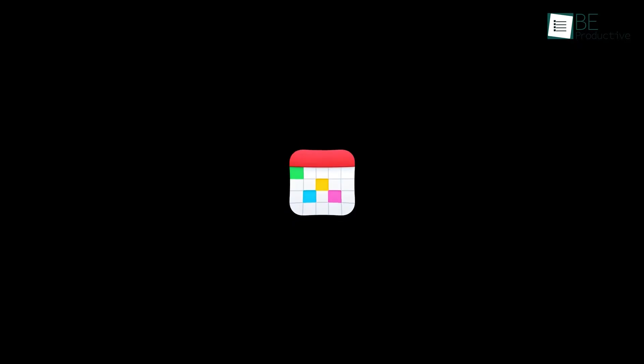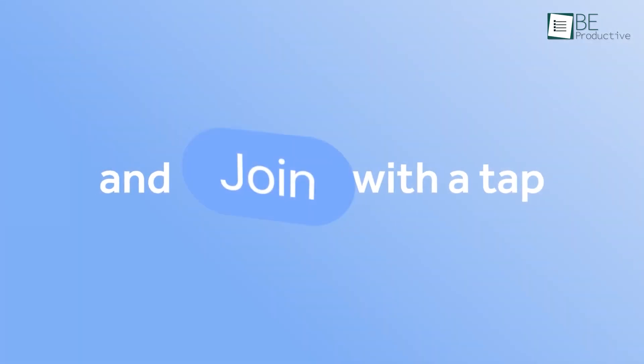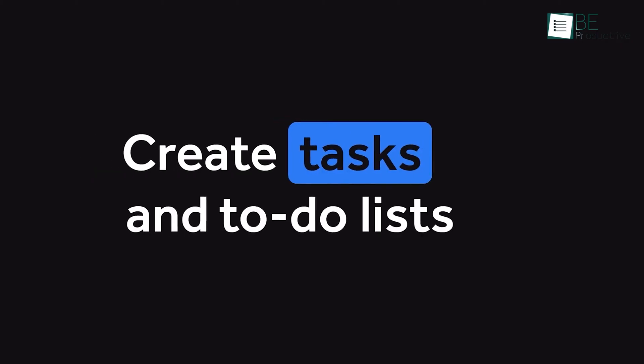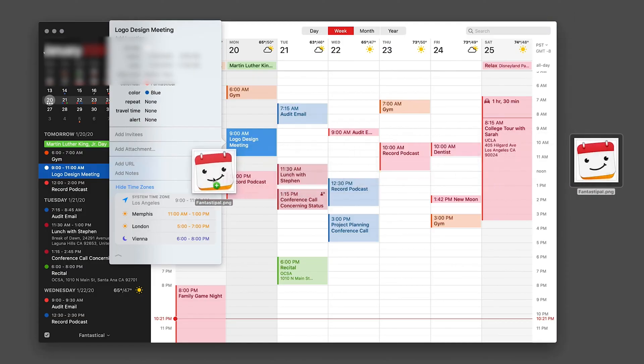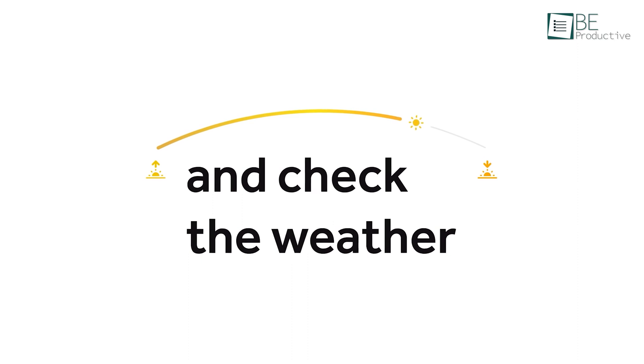Moving forward, let's take a look at Fantastical, the Mac answer to Google Calendar, but with lots of features and functionalities to bring all of your events, tasks, and meetings together in one place. This app allows you to instantly add an event, organize conference calls, create tasks and to-do lists, and check weather conditions for your days and weeks ahead.